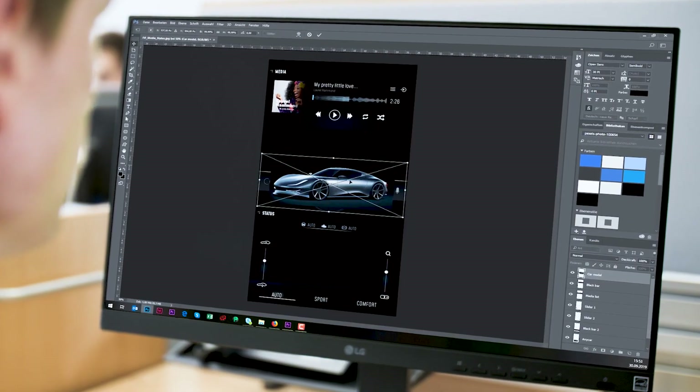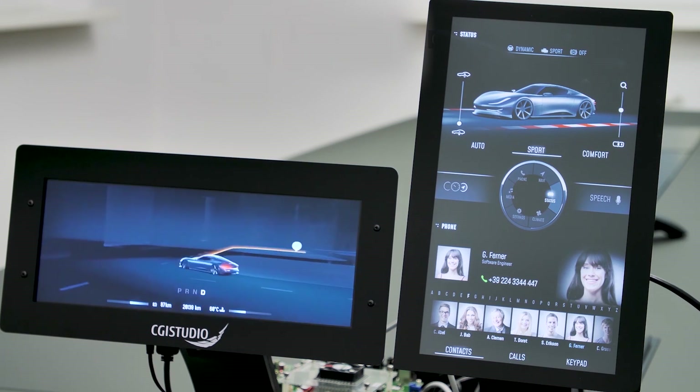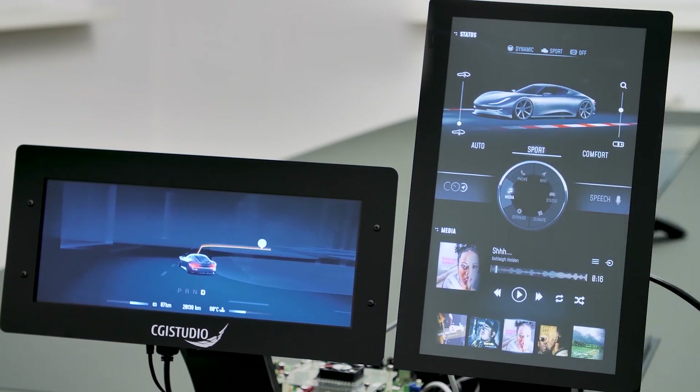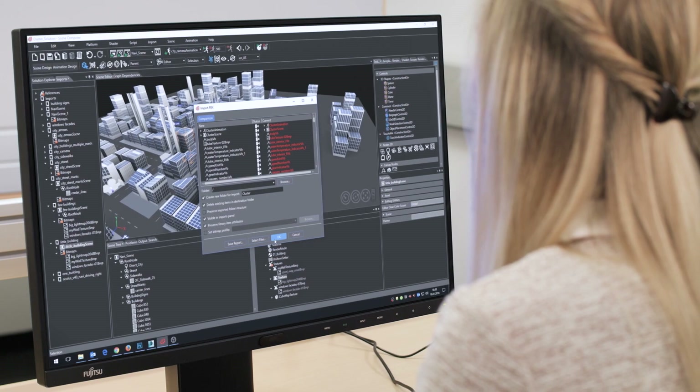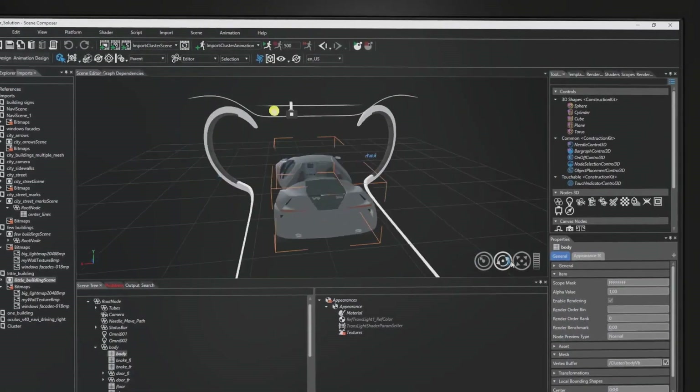For full creativity, we believe that the designers have to seamlessly play with their ideas, from first sketch to execution on target platform. This is why Kandara offers possibilities for directly working with assets from Photoshop, connecting font render engines and importing numerous other formats.